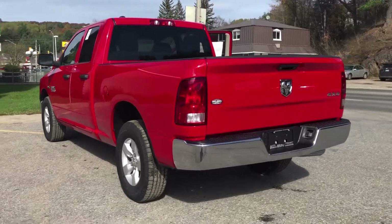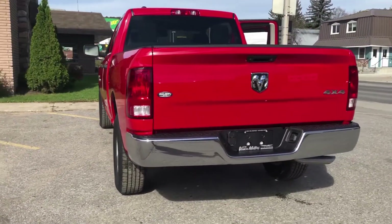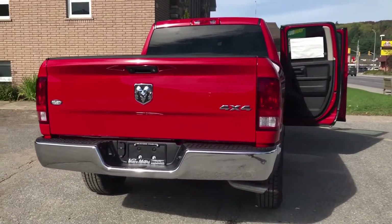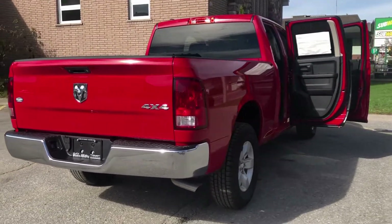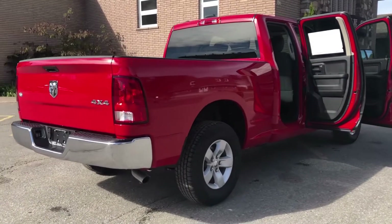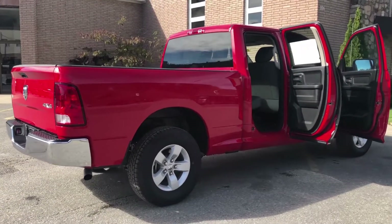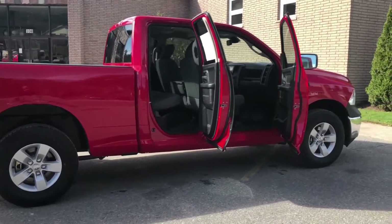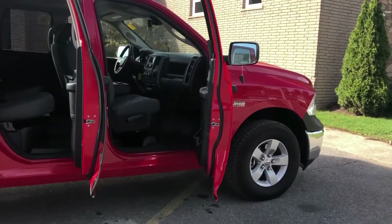As well, all new vehicles are backed by a factory warranty up to 5 years or 100,000 kilometers and include complimentary roadside service, 24 hours a day, 7 days a week, anywhere in North America. In addition, all new vehicles with satellite radio accessibility come with a 1 year free subscription to Sirius XM satellite radio.